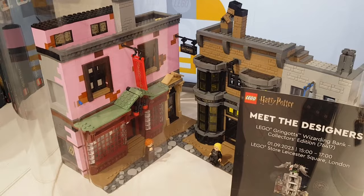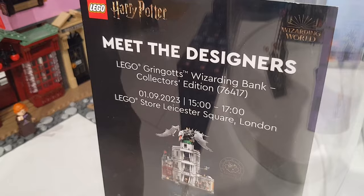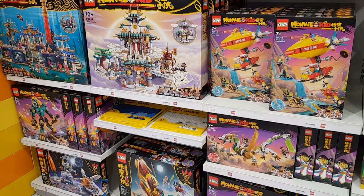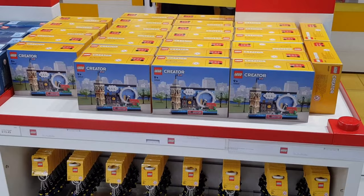They also had the Diagon Alley set on display. I noticed for the Gringotts Wizarding Bank they have a Meet the Designers event on the 1st of September, so if you're in Leicester Square it might be worth going along for that. They also had some of the Leicester poly bags - set number 403.08 - at $5.99. There were quite a few Monkey Kid sets on display as well, a really decent selection, though they were only currently available sets rather than retired ones.